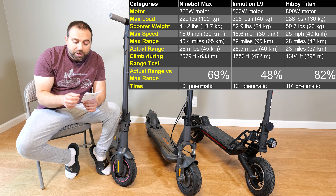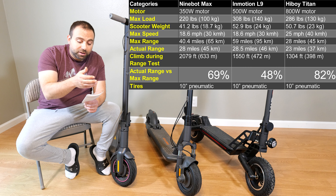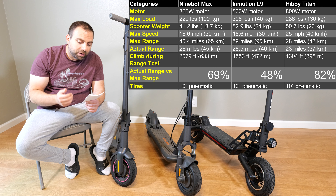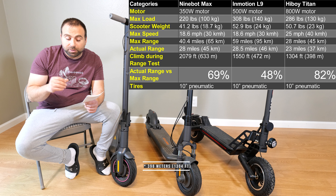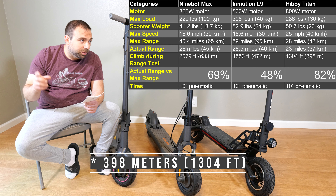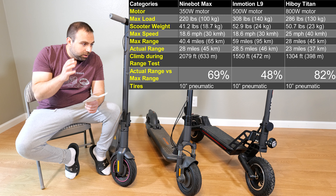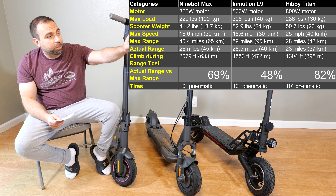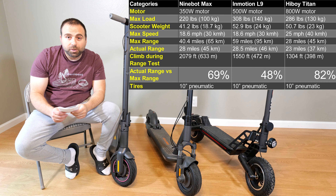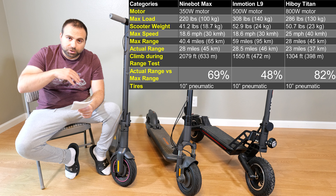The Highboy Titan actually did very well — advertised at 28 miles, it actually went 23 miles, which is 82%. I did do a bit less climbing, still a decent 398 feet, and I was also going faster on the Highboy Titan. Overall, very impressive. I was impressed both with the Highboy Titan and the Ninebot Max, and because of those two, I was disappointed with the Emotion L9 in terms of what they advertise versus what you get.